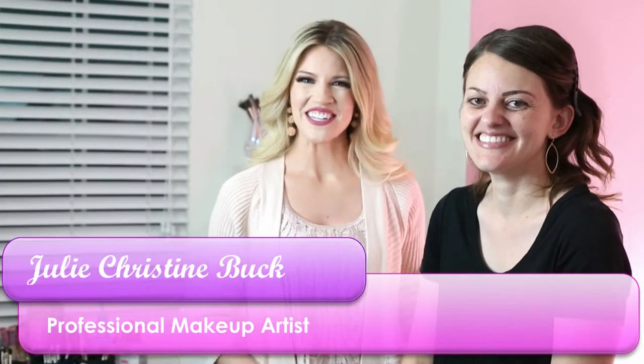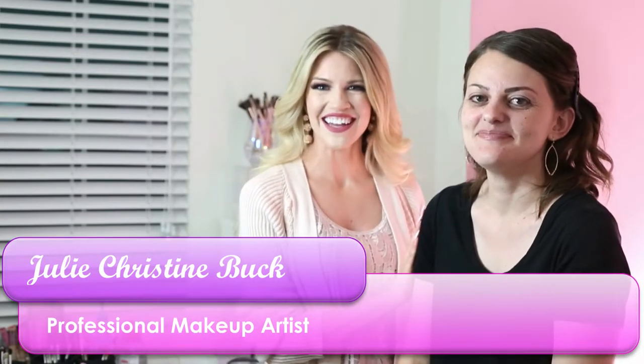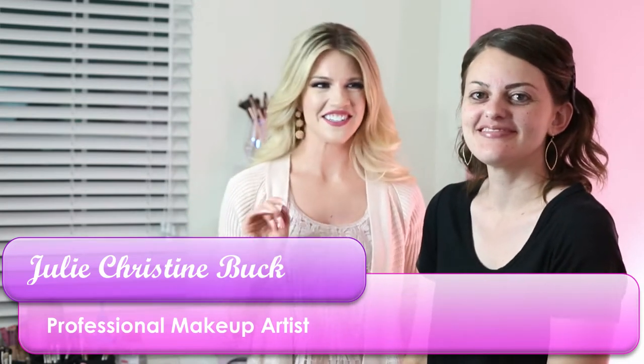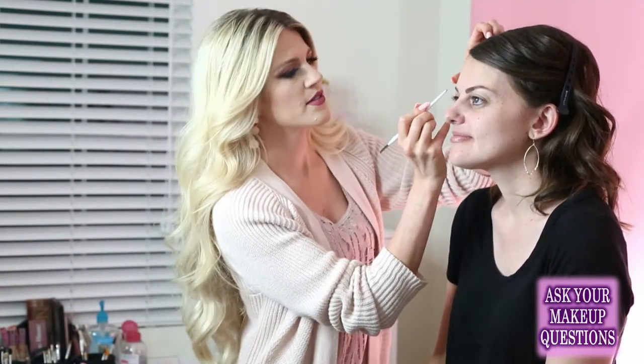Hi everyone, welcome back to my YouTube channel. I'm so excited, I'm here tonight with my beautiful model Sarah and we're going to do a full face makeup on her today, start to finish, live for you guys. We're going to get started with her brows. I worked on this one a little bit before we started, so we are going to be adding a little bit of hair over here. I'm going to start with pencil and then powder it when we're done.